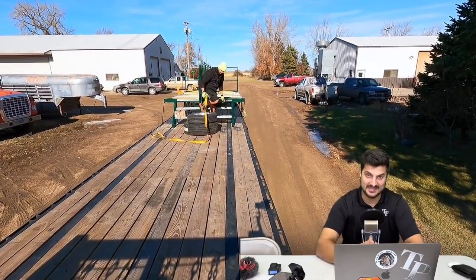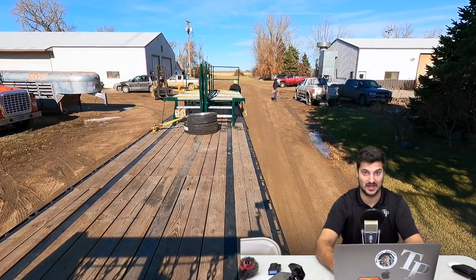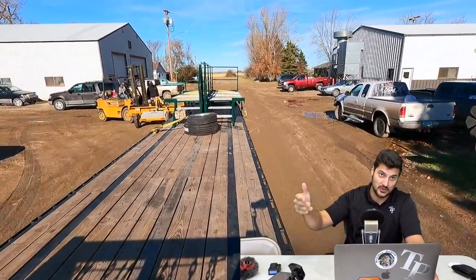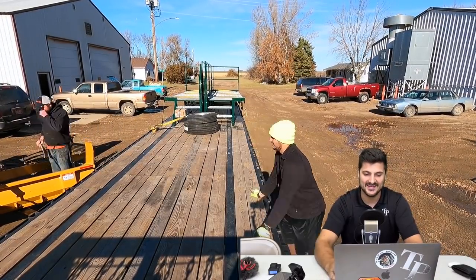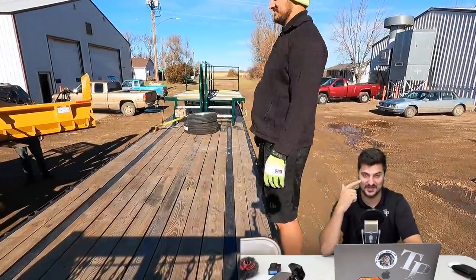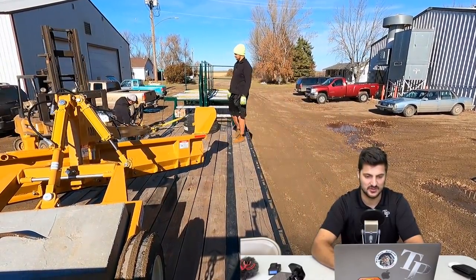This is the perfect example of how a dispatcher works versus how an owner-operator would possibly load himself. I wouldn't look for a load until I got unloaded in Tioga, North Dakota. But he decided: hey, you're unloaded, you're driving on the way up and you have the deck space for it — and he booked me this load right here.